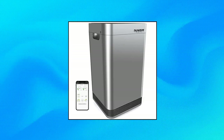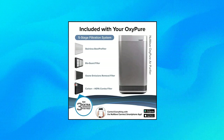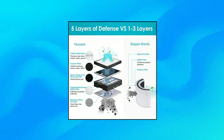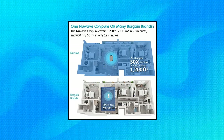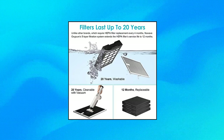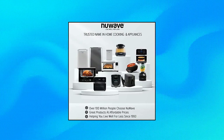New Wave Air Purifier OxyPure Pro for large rooms. The EPA estimates that indoor air can be as much as 5 times more polluted than outdoors. If you suffer from fatigue, headaches, congestion, coughing, and sneezing, you may be exposed to poor air quality conditions in the home. The OxyPure Pro purifies XL areas up to 2,671 sq ft.